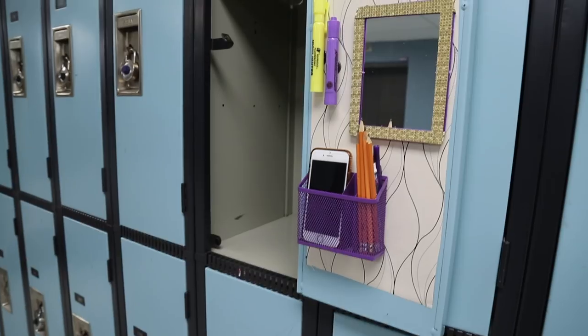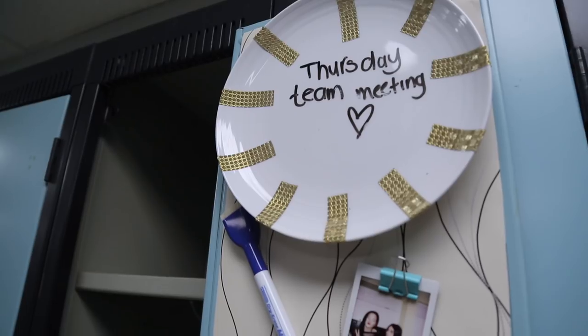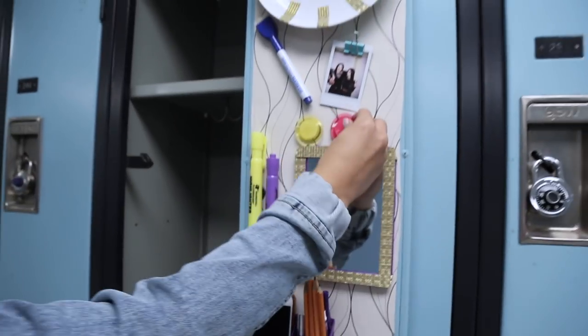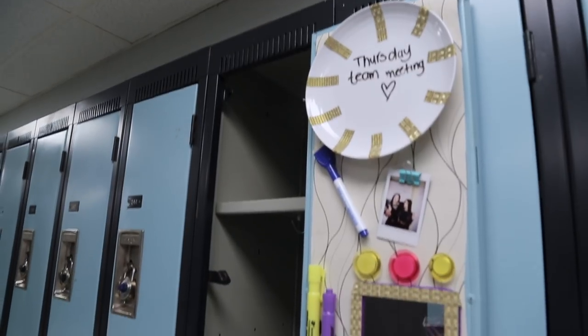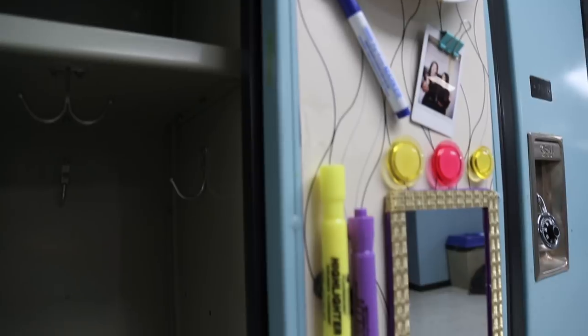I bought everything from the dollar store. That little purple holder was from the dollar store and it really matched my theme. I like to put pencils, lip gloss, and my phone in there. I think it's really good to have different storage areas for your locker. I finished it off with some extra magnets — you can never have enough magnets if you want to put up notes or something like that. They come in handy.